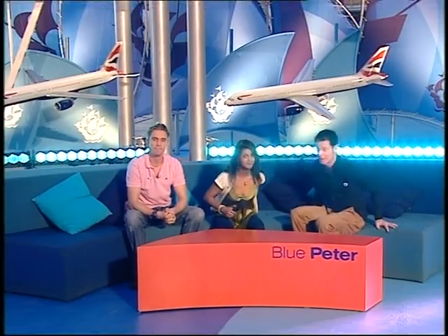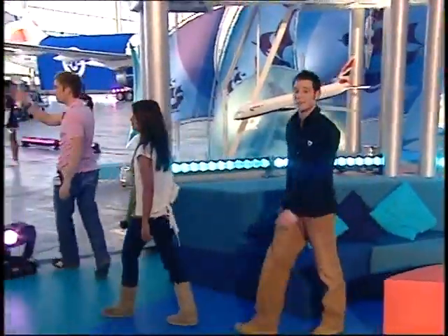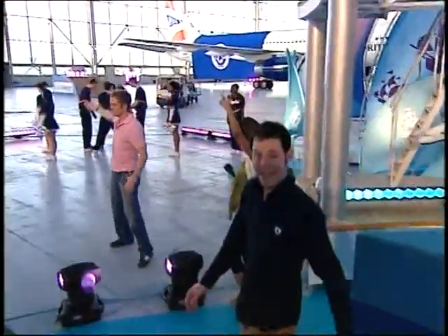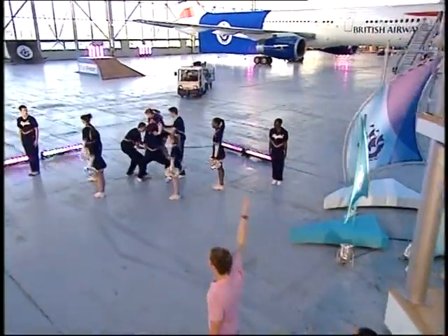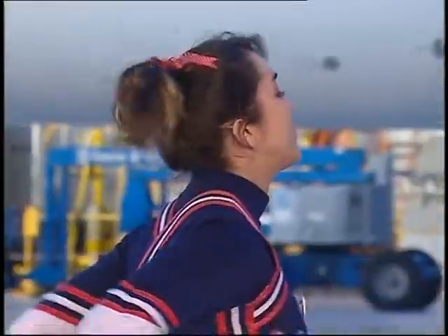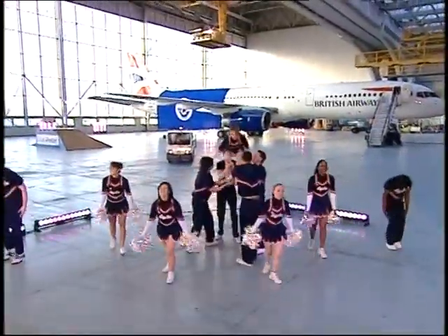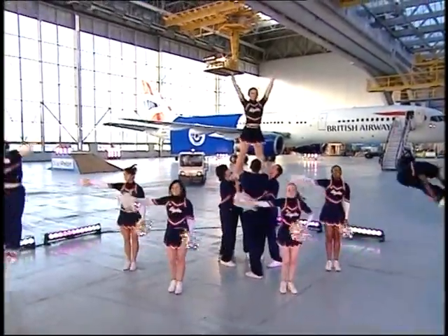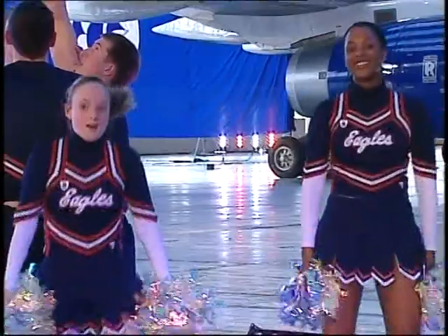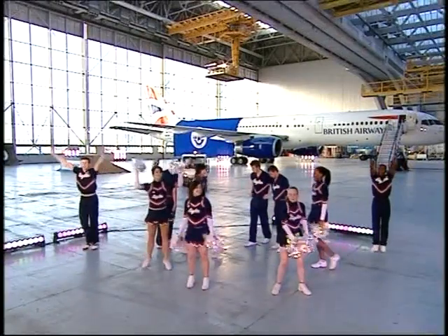It's a fabulous place to welcome the winners of our paint-a-plane competition. And we have a lovely welcome for them — here is Britain's most successful cheerleading team, the Ascension Eagles, performing their routine as the winners arrive.